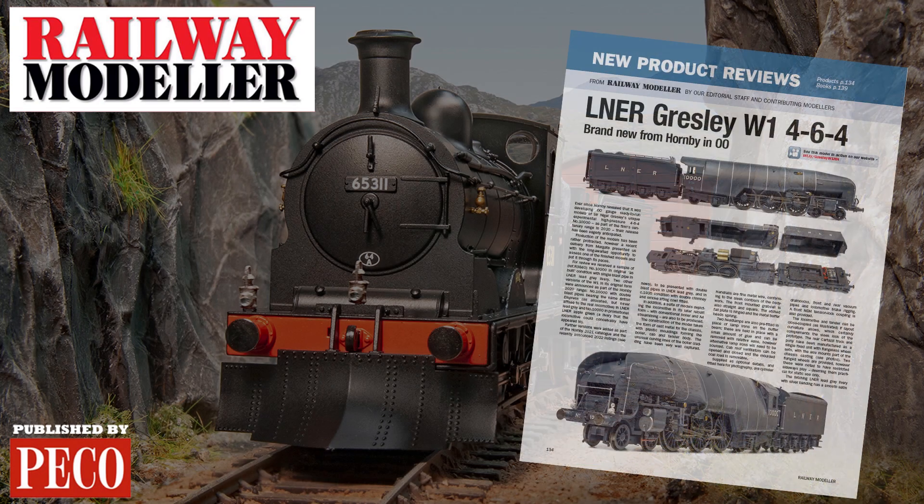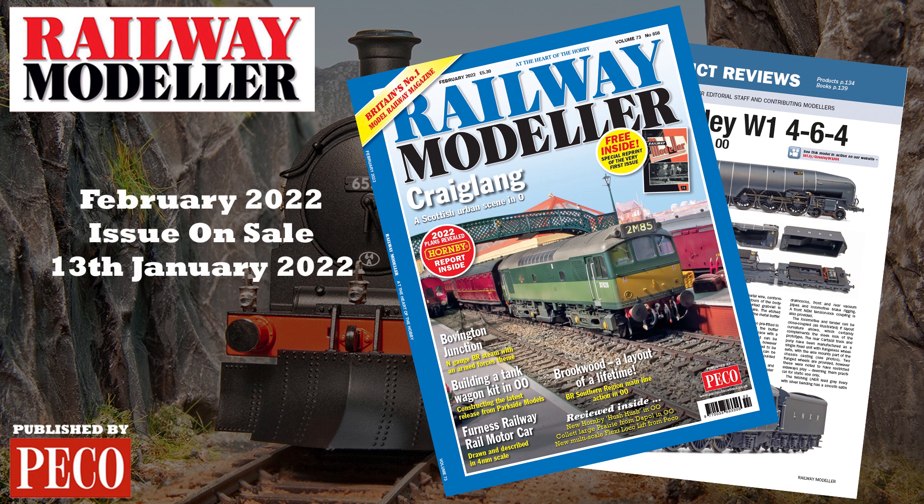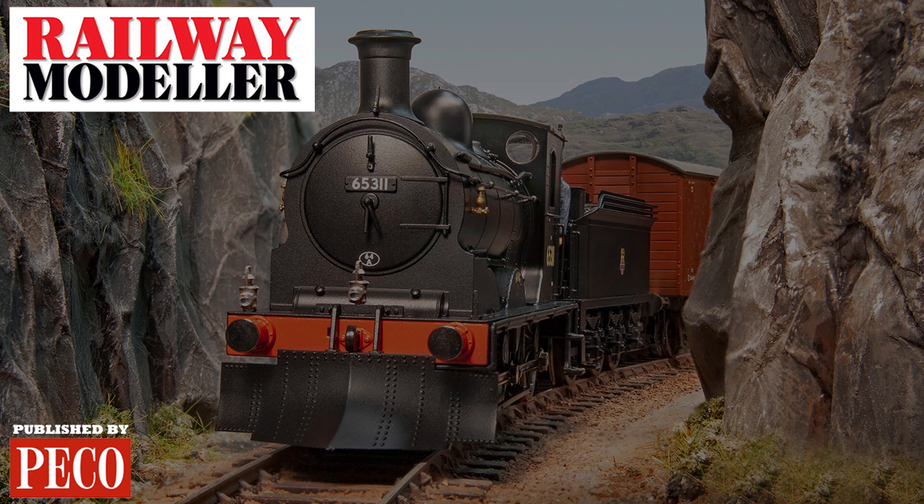Grab your copy of the February 2022 issue of Railway Modeller, on sale from the 13th of January, and from the 15th of January.